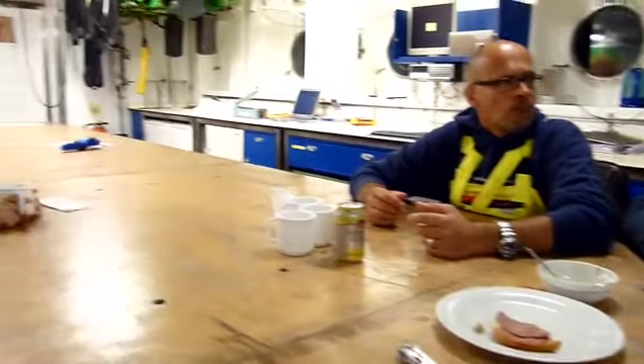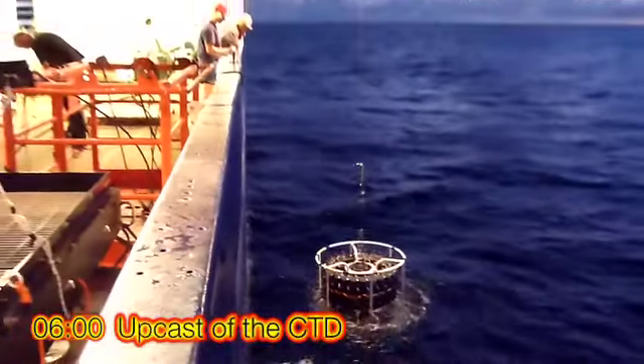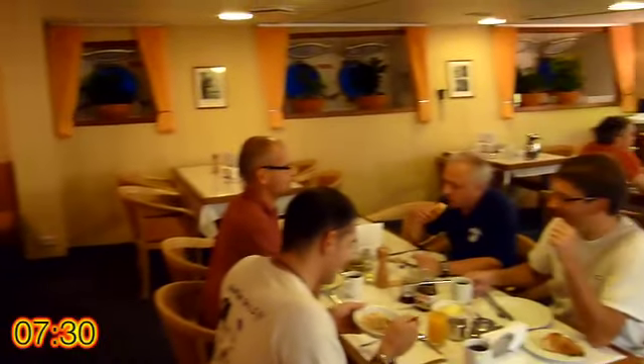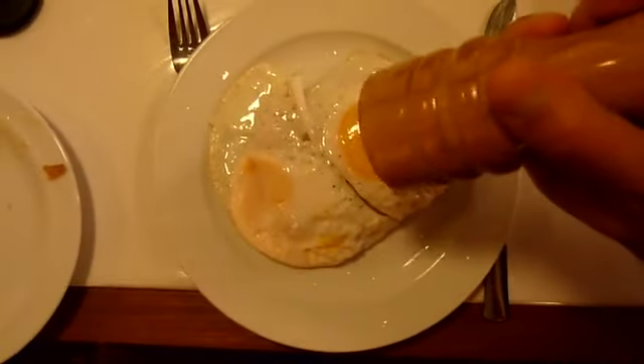Work pretty much goes through the night until it's time for a schnittgen break, or a snack. The CTD program that has been going through the night usually ends around dawn with the last CTD cast. And then everybody files in for breakfast at 7:30 — Spiegelei mit Speck, or bacon and eggs — and then it's time for bed at about 10 in the morning.